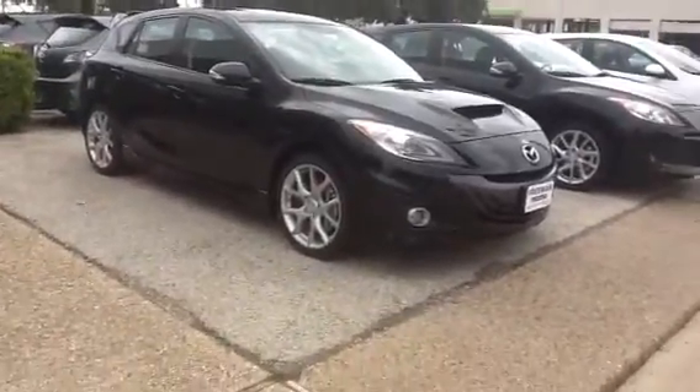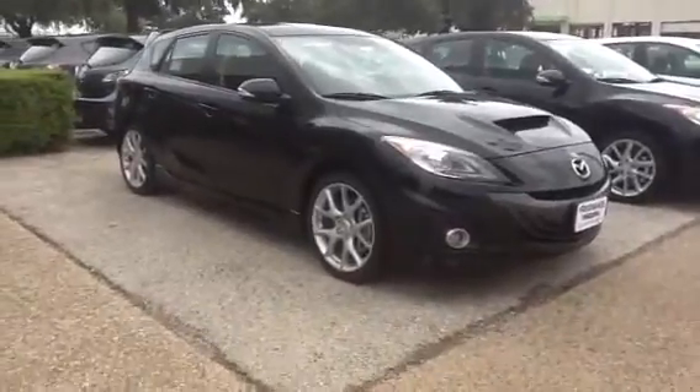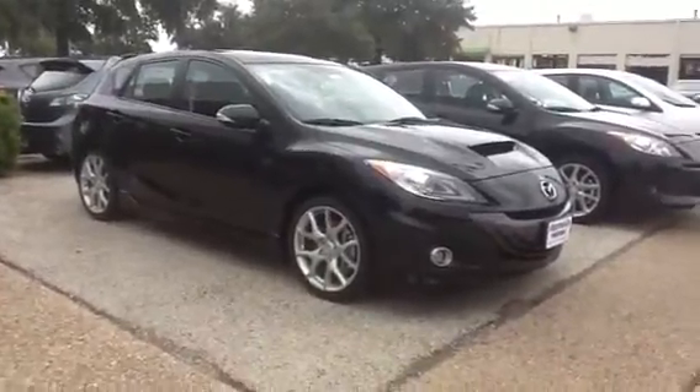Hey Bradley, this is Jason again here at Freeman Mazda. I talked to you a couple days ago about the Speed 3, and just wanted to give you a quick look at one and kind of go over the differences with these cars and the regular hatches.